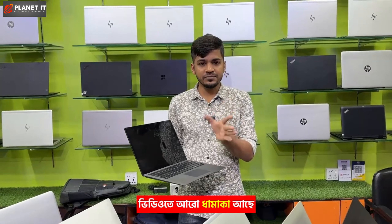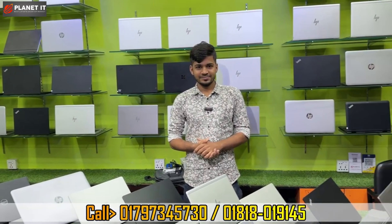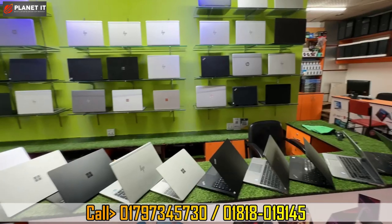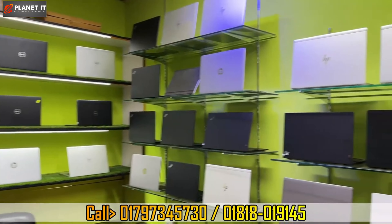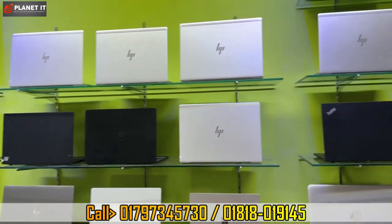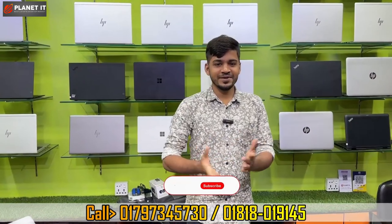Assalamualaikum viewers, welcome to our new video. In this video, we are going to watch a huge laptop offer. If you want to watch a laptop, we are going to Planet IT. In this video, we are going to visit a page of Imran. Assalamualaikum, how are you?